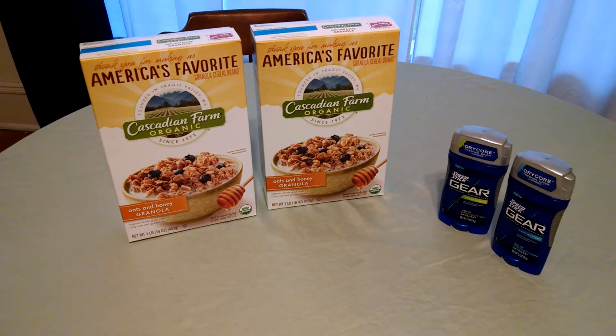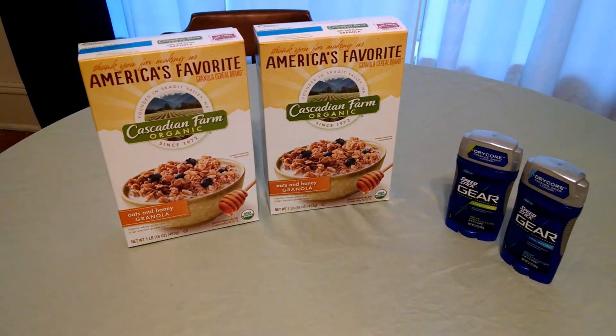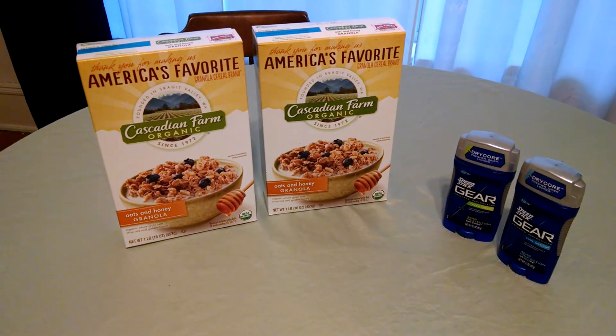Then you get $2 back in UP rewards, making them about $1.25 each, which is a great deal. The kids love that cereal on their yogurt. Yummy! Yes, they do. So that's a great deal, and it is organic, and it's a great price.